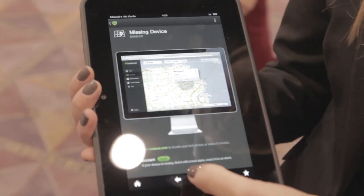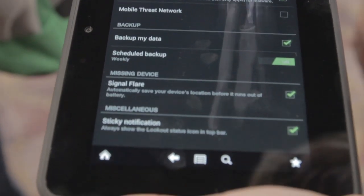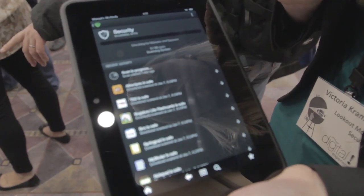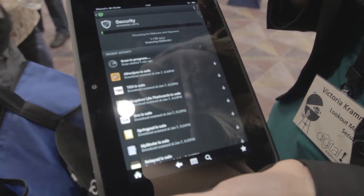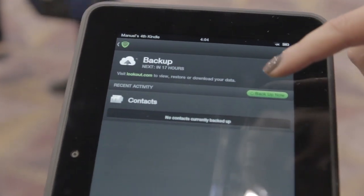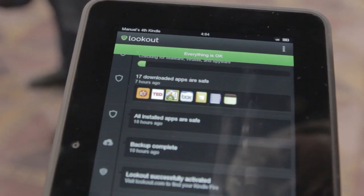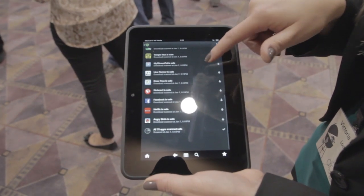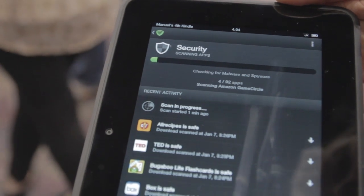Something also really neat for missing devices is our unique feature called Signal Flare. What Signal Flare does is it helps you find your device if the battery is dying or dead. When your device is losing its battery, it sends its last known location to your Lookout account so you can sign in online and see where that device was right before the battery died.